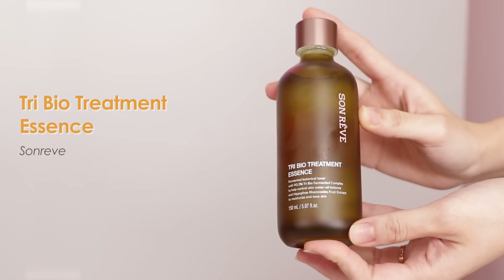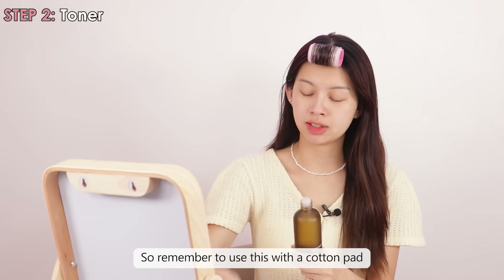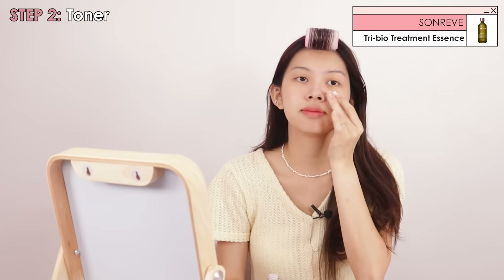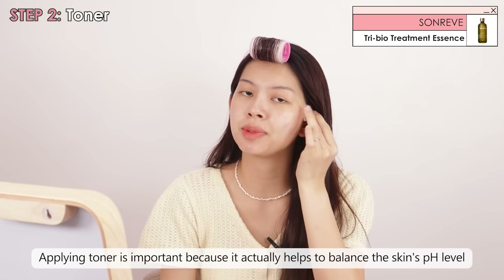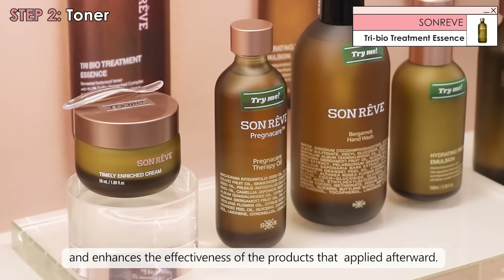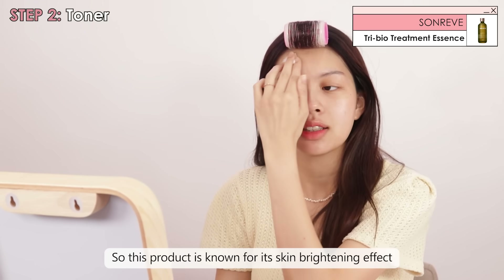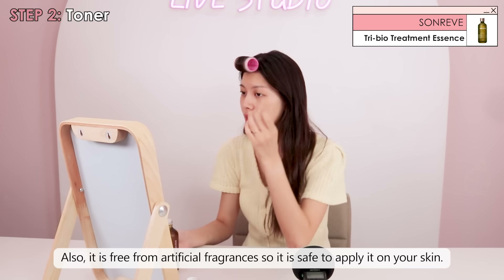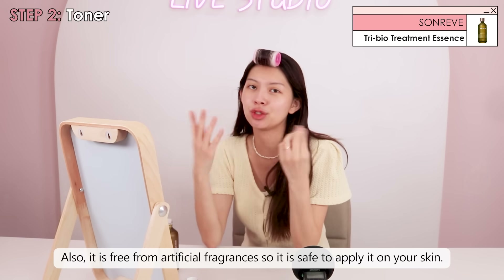We're going to use this 3 Biotreatment Essence from Son River. Remember to use this with a cotton pad. Applying toner is really important because it helps to balance the skin's pH level and enhances the effectiveness of the products applied afterwards. This product is known for its skin brightening effect and provides moisture and rejuvenation for the skin as well. Also, it's free from artificial fragrances, so it's safe to apply on our skin.